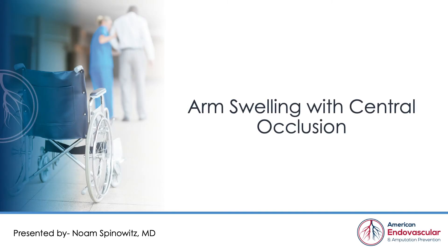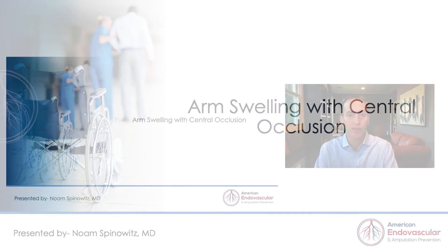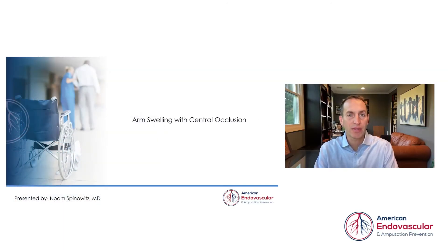Hi, I'm Dr. Noam Spinovitz, and I'm going to present a case of right arm swelling with central venous occlusion. What I found interesting about this case was not only the presentation and solution, but the approach and method to the intervention.